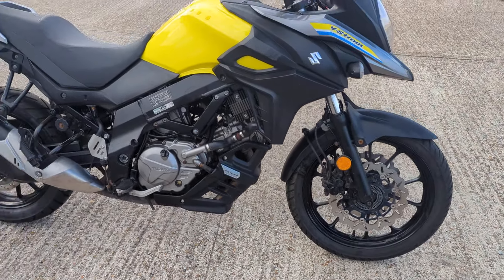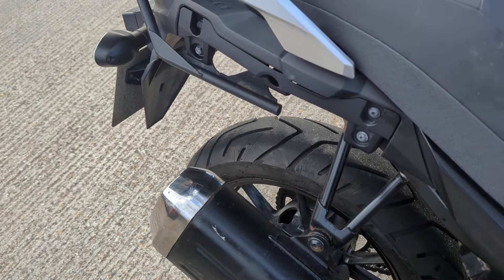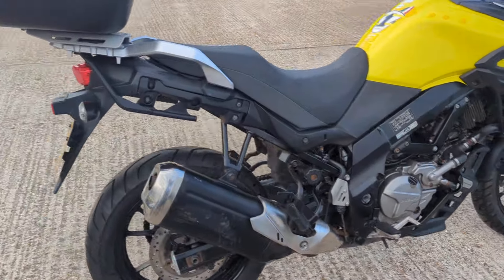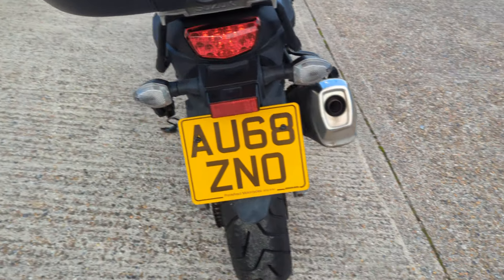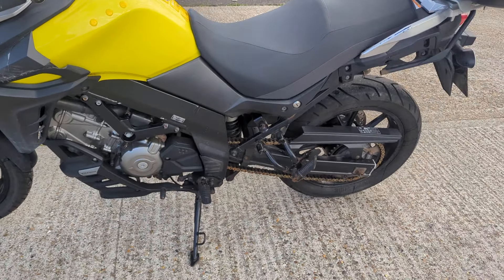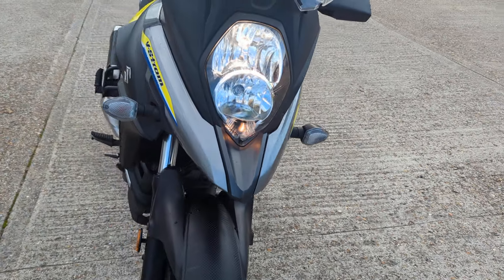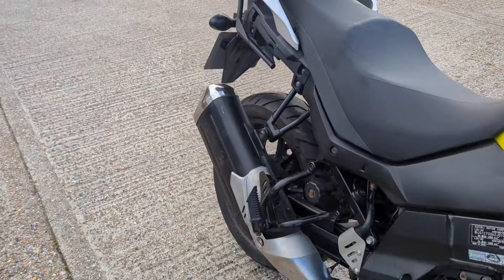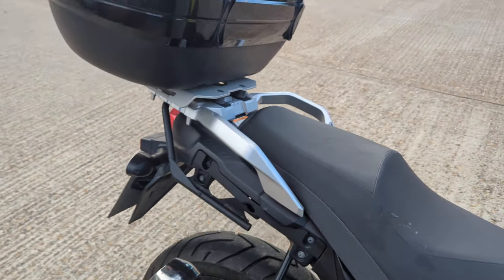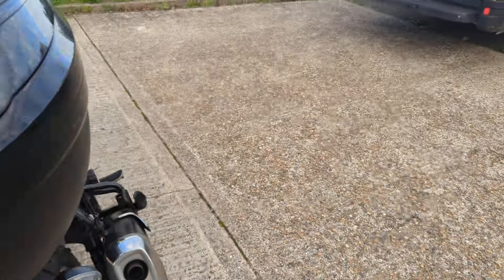It will go for our workshop before it leaves us anyway, as normal. 2018 on a 68 plate. It's got a nice big top box on it as well — that will stay on. It's got marks all round it, but still perfectly usable.